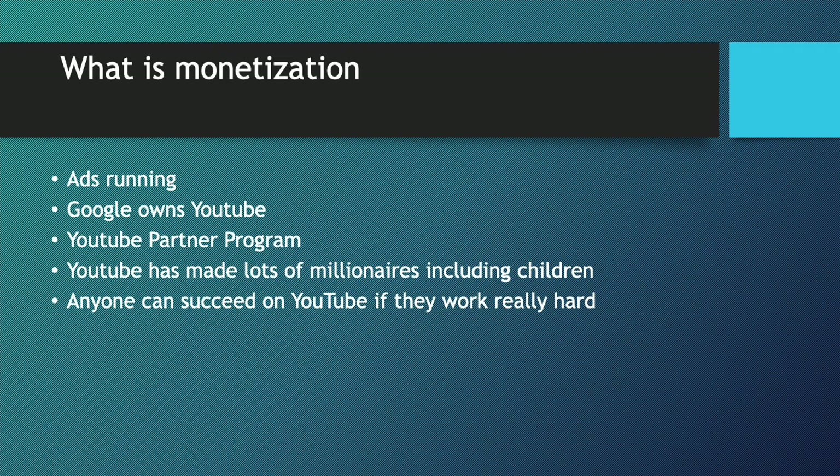To join the YouTube Partner Program, you need 4,000 watch hours in the last 12 months and 1,000 subscribers. Once you have those, Google will want to verify your address — they'll send a PIN to your mailbox. You type in the code, verify your address, and then you'll be able to monetize your videos and put ads on them to start making money.